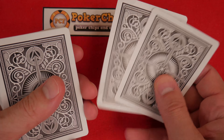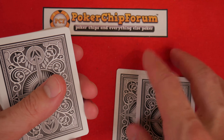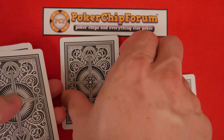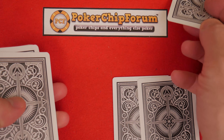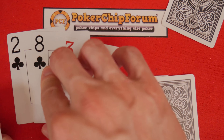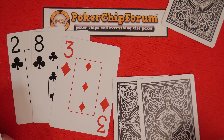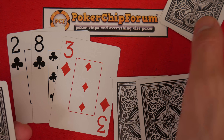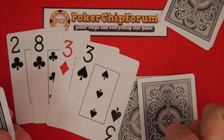We are going to deal ourselves two cards. These two cards I'm not going to reveal in this video. If you want to know what these two cards are, guess in the comments and next week I'll show you what they are. I haven't even looked at them yet. But we're going to deal three cards — there's a burner card here. One, two, three. This is your flop, everybody.